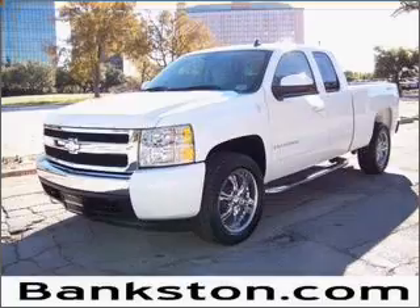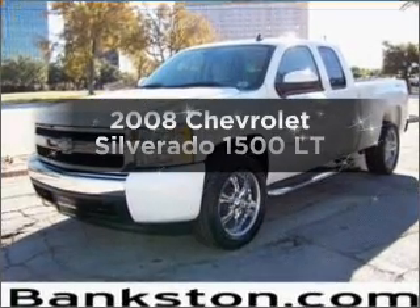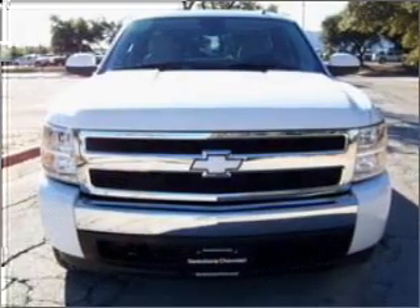Worry-free shopping at Bankston.com. Bank on Bankston to save you money. Imagine yourself in this 2008 Chevrolet Silverado 1500. This is the set of wheels you've been looking for.